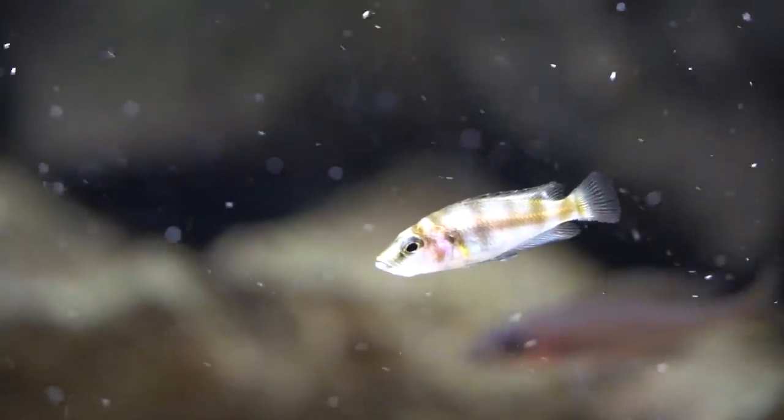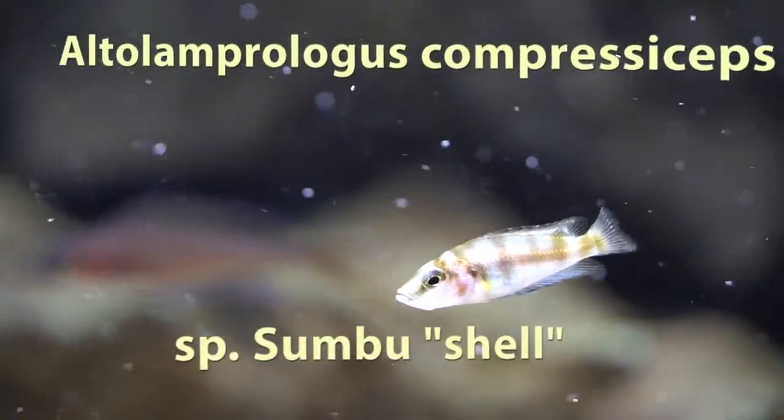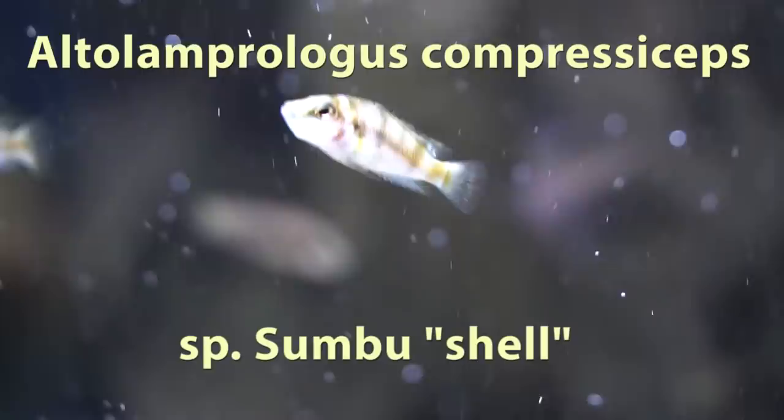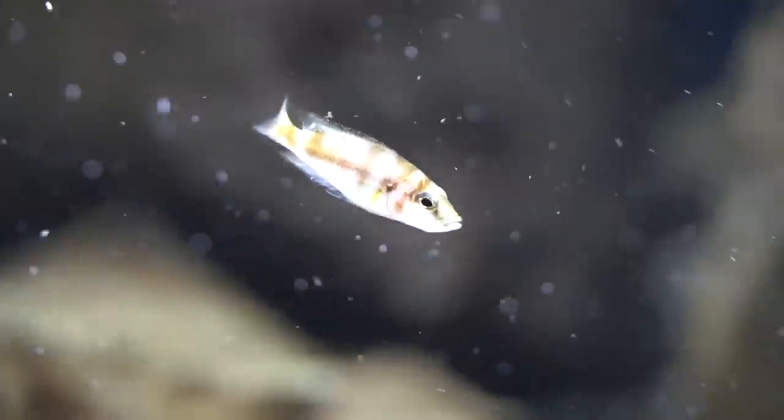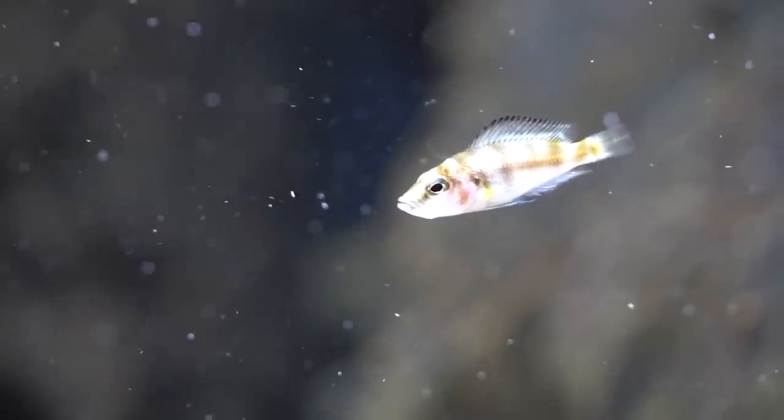Number two is my Altolamprologus compressiceps species Sumbu shell. The only reason I bought these fish was because of that grumpy, grumpy face. They're really starting to color up and become a very beautiful fish and I can't wait to breed these guys and share that experience with you. Make sure you're subscribed and have that notification bell on so you don't miss any of these upcoming videos.